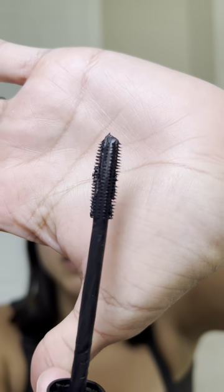Next is the L'Oreal Telescopic Lift Mascara. This one is so beautiful — it gives you the most natural, perfect lifted eyelashes and separates them. You can tell by the brush the type of lift it'll give your eyelashes. The L'Oreal Telescopic Lift Mascara is 100% worth it.